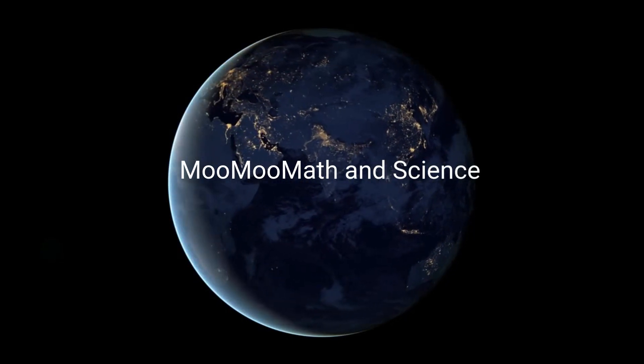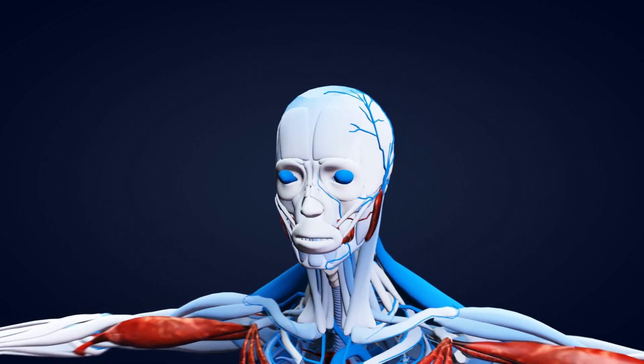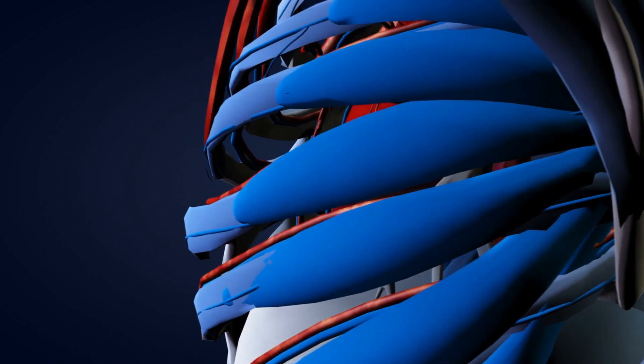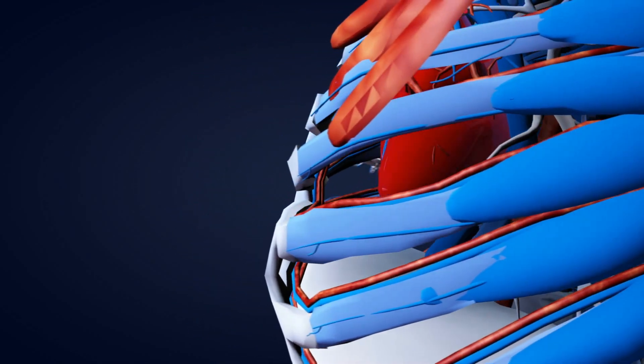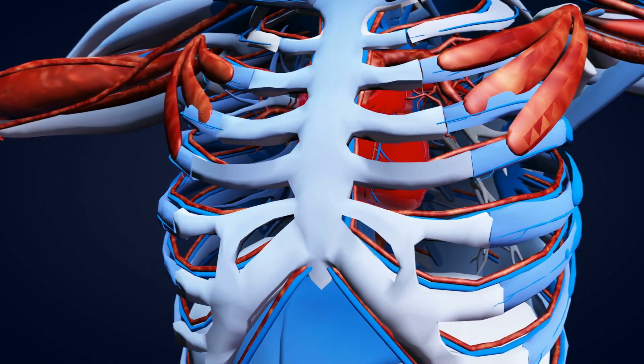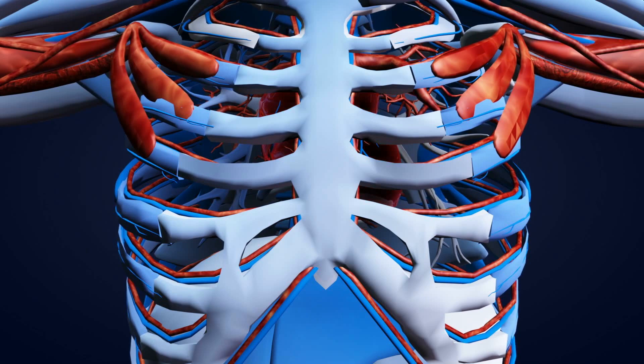Welcome to MooMooMath and Science. In this video I would like to talk about a couple of the major organs of the human body. An organ is a group of two or more tissues that work together to complete a common function in your body. Your body has almost 78 different organs, and in this video I will cover a couple of the major ones.